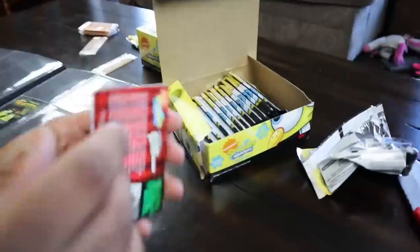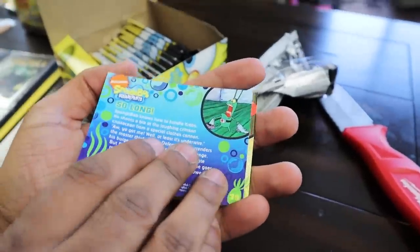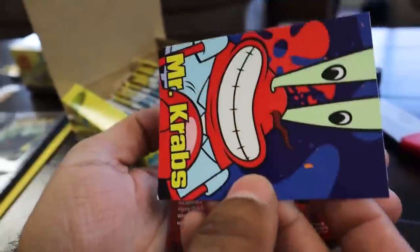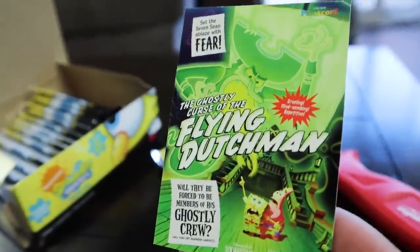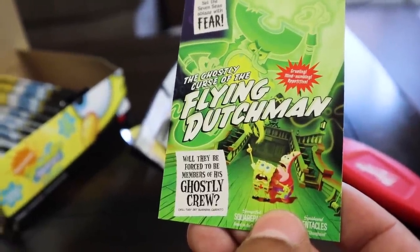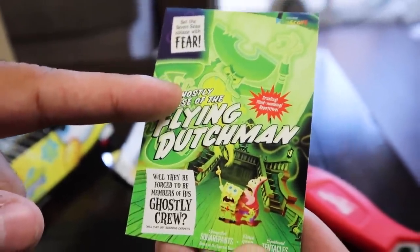See what we got in the next pack — we got an art card, dude. 'Divine Touchments,' we're saving that one for sure. And then the next one, we got 'The Sweet Smell of Mr. Krabs.' What is the art card? 'The Flying Dutchman.' Set the seven seas ablaze with fear — the ghostly curds of the Flying Dutchman. Will they be forced to be members of his ghostly crew? He would have gotten away with it if it wasn't for those meddling kids and the dog. So we got another art card, guys — this is a pretty sizable set. I thought we were going to see a lot more dupes in this.